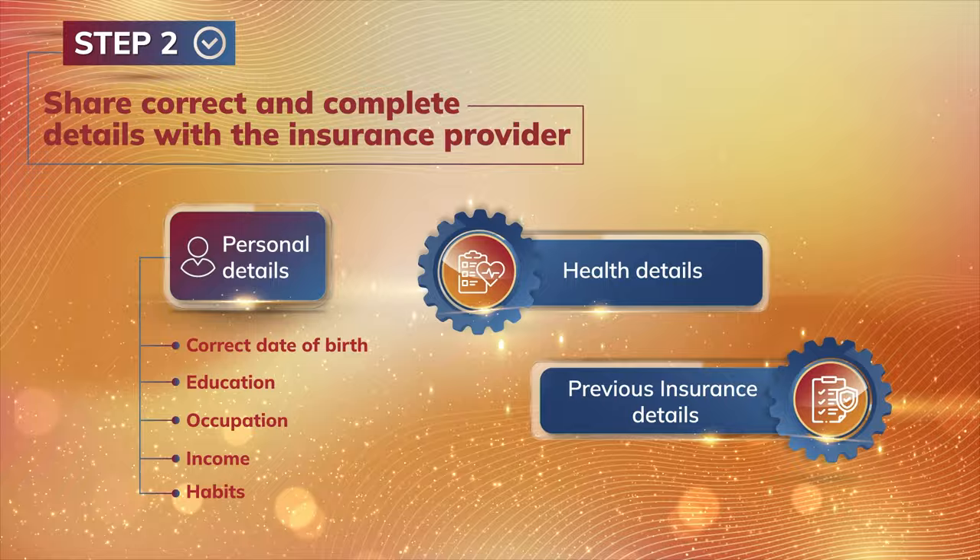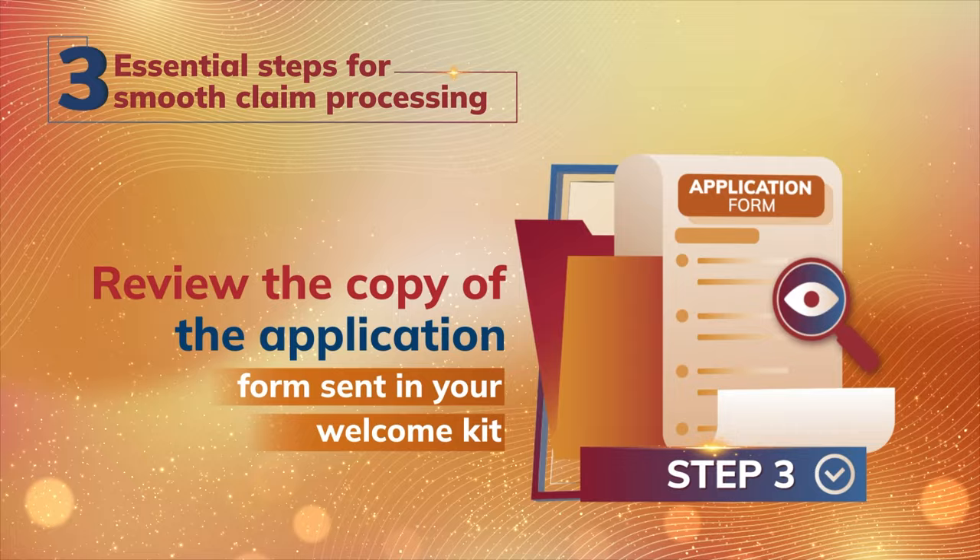Review the copy of the application form sent in your welcome kit. In case of any changes, reach out to us for assistance.